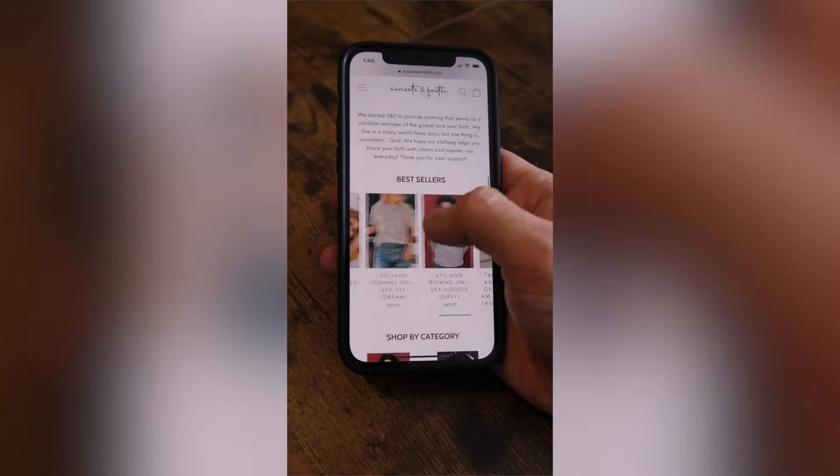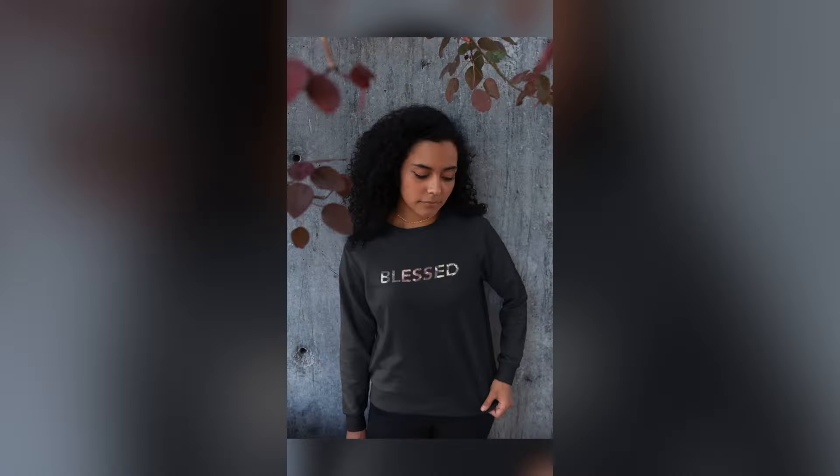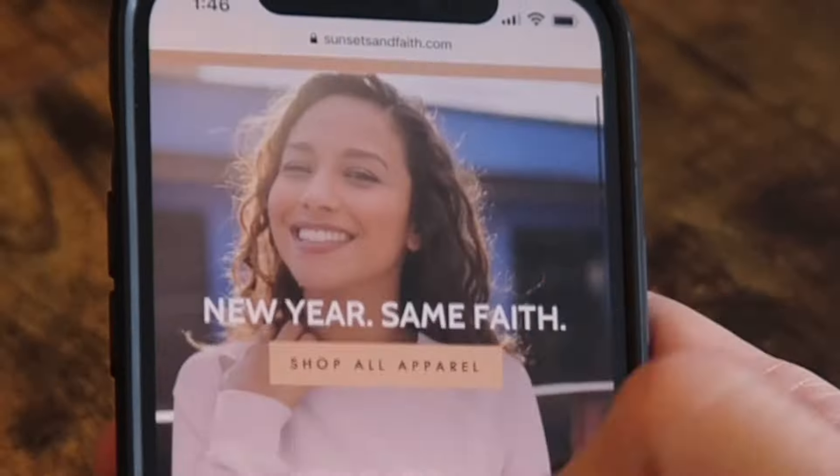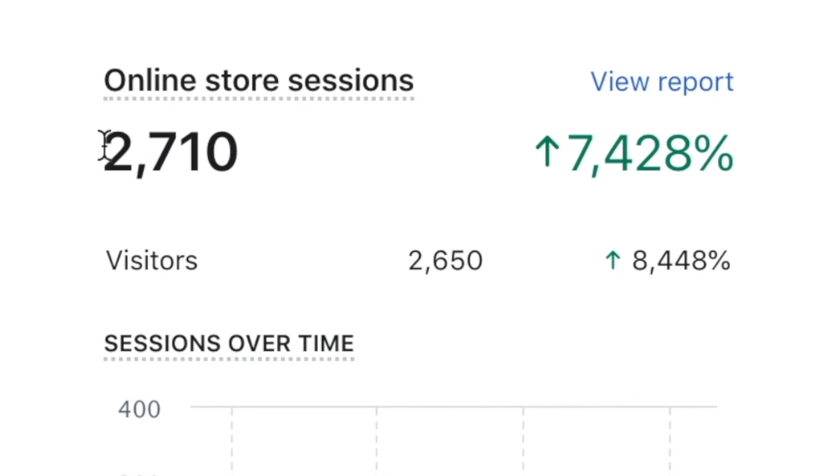When I tried this, I started a faith and inspiration-based clothing brand that I could promote with my large Facebook pages — the same US middle-aged female demographic we talked about earlier. I made a separate page called Sunsets and Faith, started sharing content to grow the audience for social proof, then created some simple shirt designs and mockups using a website called Placeit — definitely recommend it if you're getting into this. I built a basic website and started promoting with my Facebook audiences. The first week I had almost 3,000 store sessions and did almost $300 in sales, but our conversion rate was horrible at 0.26%.